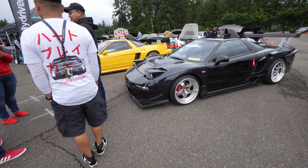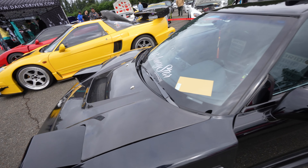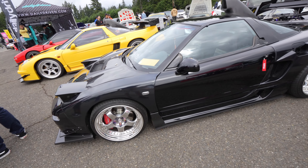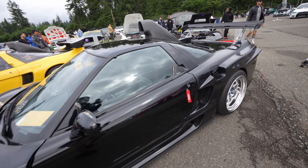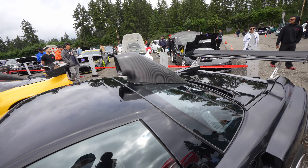Got another black NSX just chilling. Cool carbon hood, big wide fenders — very cool looking. I love this top scoop thing, though it's non-functional.